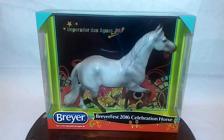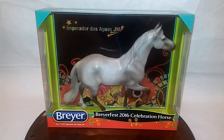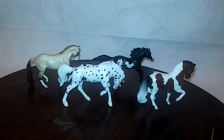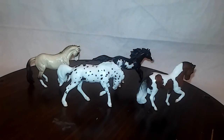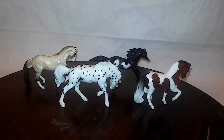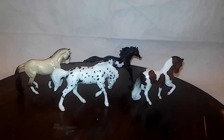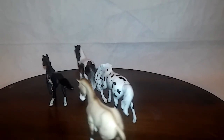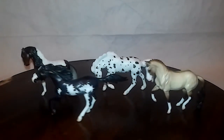This is the celebration horse that everybody got with a three-day ticket. These are the BriarFest single-day stablemates that you get with a single-day ticket. They all have Spanish names, and I'm not even going to try to pronounce those. They're beautiful and pretty.